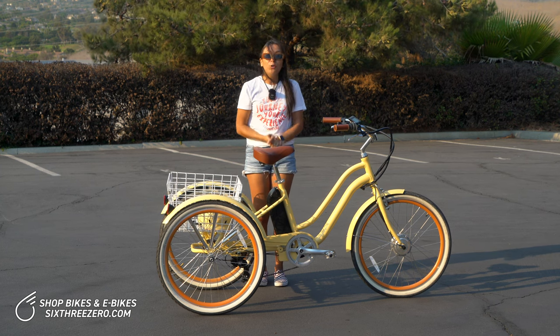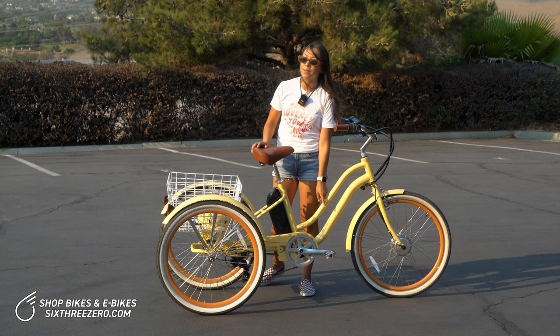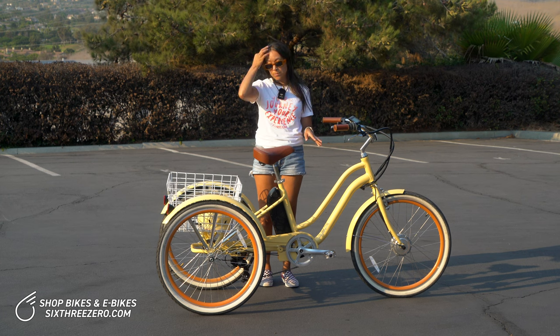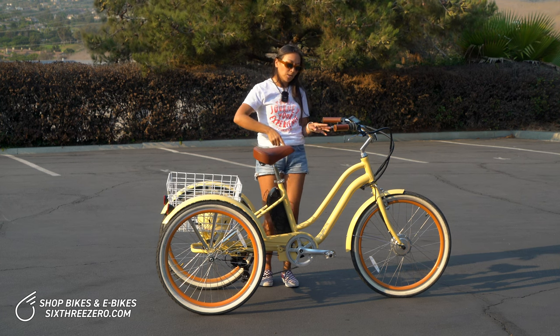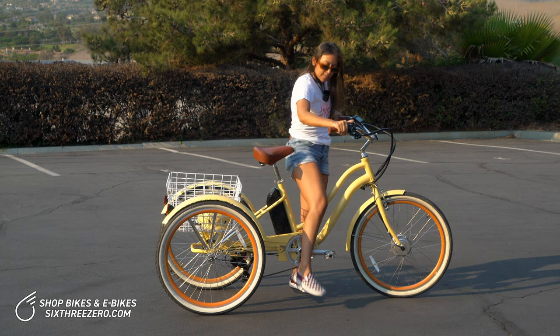Especially for short women, this is a great option because it has a low step-through frame. What that means is it's going to be easier for you to mount and dismount. You don't have to worry about swinging your leg over — you can simply step through.